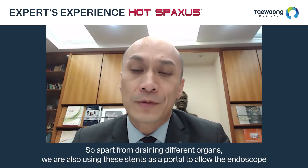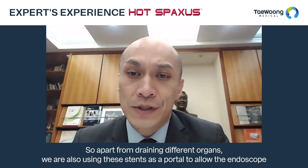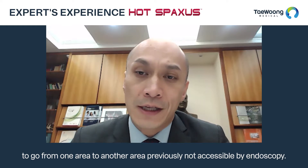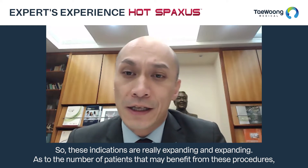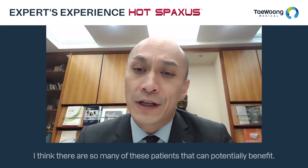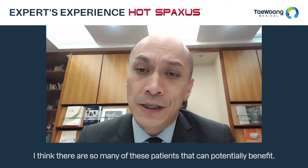Apart from draining different organs, we are also using these stents as a portal allowing the endoscope to go from one area to another area previously not accessible by endoscopy. These indications are really expanding, and as to the number of patients that may benefit from these procedures, I think there are so many patients that can potentially benefit.